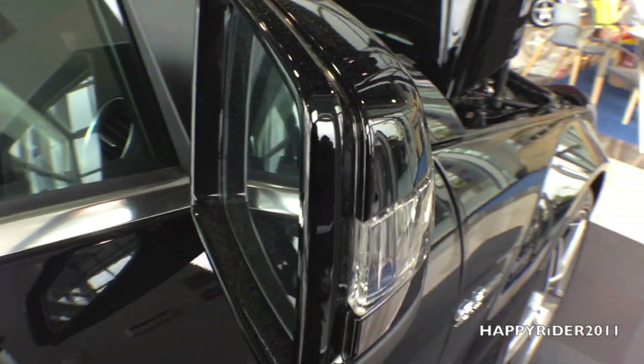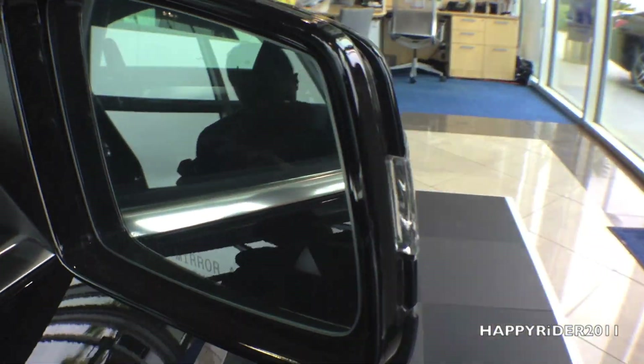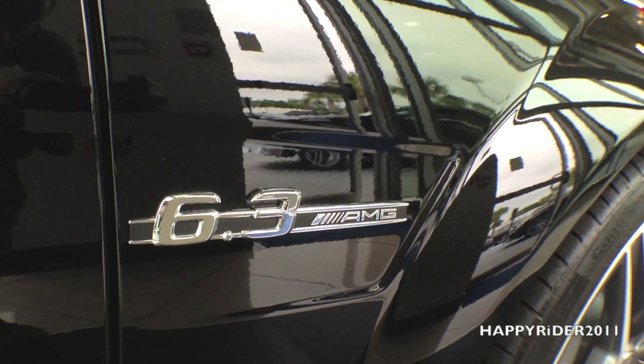Here's a closer view of the side view mirror. It has built-in LED turn signals, which look very nice and clean. On both the driver and passenger side, we have the 6.3 AMG logo.